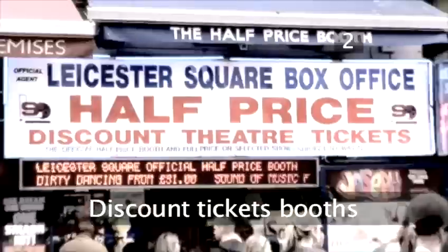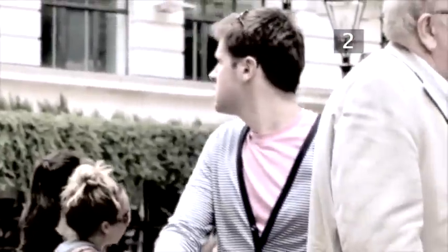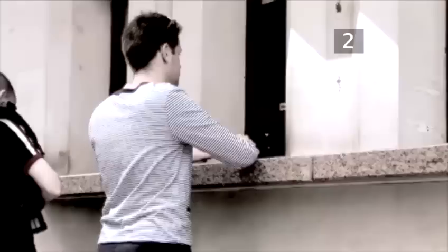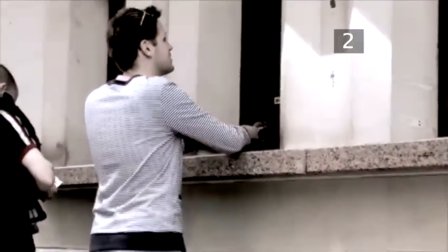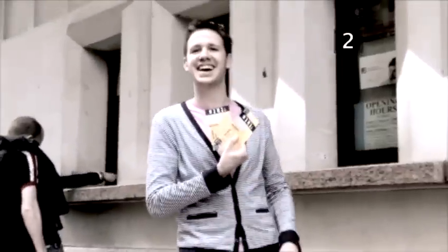Central London has a bewildering array of stalls and booths offering discounted tickets. The only official discount theatre ticket retailers in London are the TKTS ticket booths, situated in Leicester Square and Canary Wharf Docklands Light Railway Station. They are the best way to snap up last minute bargain theatre tickets for many of London's top shows. You must go to a booth in person, as there is no telephone booking system, and you cannot book ahead, as TKTS booths only sell discount theatre tickets for performances the same day. But most of the tickets are sold at exactly half price, plus a £2.50 service charge, so it's worth the wait.